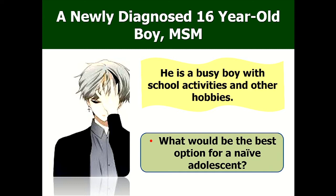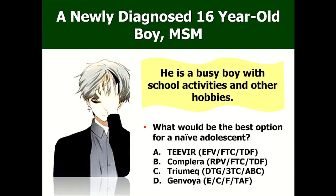Let me start with a new young boy, 16 years old — a real case. He is an MSM, newly diagnosed through one of our outreach programs where we provide education and VCT. If they are negative, we provide PrEP and PrEP education. Unfortunately he was found to be HIV positive. He's a very busy boy with a lot of school activities and hobbies. He was shocked by the diagnosis but knows quite well about HIV. So what would be the best option for an HIV-naive adolescent like this?